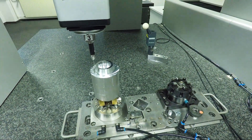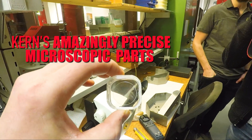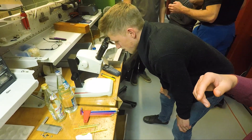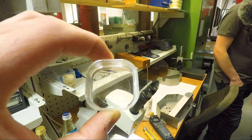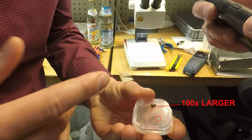Number three: some of the parts made on the Kern are so small, they're actually pretty difficult to see or find with the naked eye. Here we're looking underneath a microscope to try to find the part. I could see a speck of something, but I wasn't sure that was even the part. Absolutely amazing. Here's that same part, but 100 times larger.